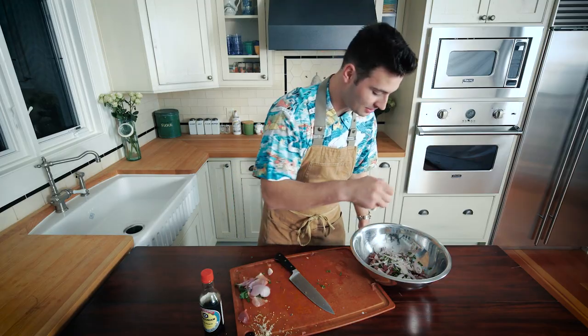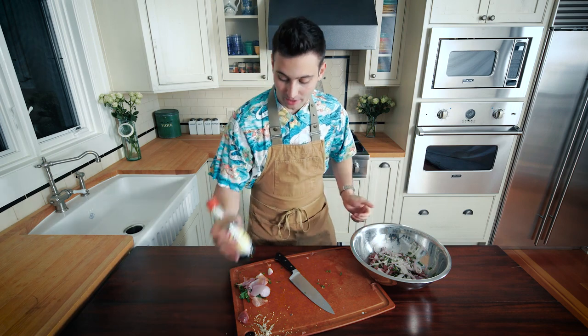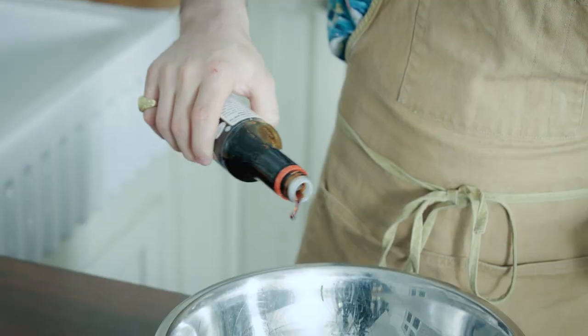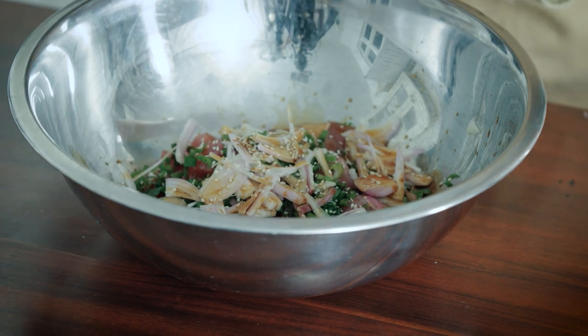We're going to sprinkle in some sesame seeds. Traditionally we'd use kukui nut, but we're going to substitute with sesame seeds — those also taste great. Now we're going to take our soy sauce and start mixing this in. I'm just going to drizzle in my soy sauce.